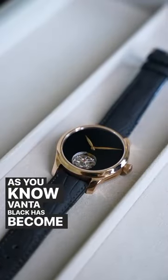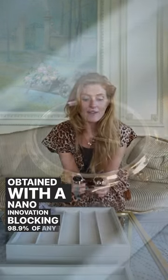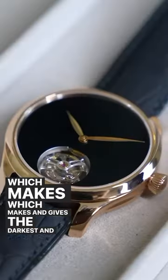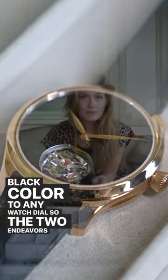Vantablack has become a signature in the last few years at Moser because this black treatment has been obtained with a nano innovation blocking 98.9% of any light, which makes and gives the darkest and deepest black color to any watch dial. So the two endeavors that I'm showing now are novelties,